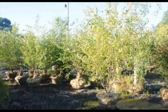Deer do not normally like this plant because it makes an acid called salicylic acid, which is in aspirin. At Highland Hill Farm, we raise three types of river birch trees: the Dura Heat, the Heritage, and the straight species.